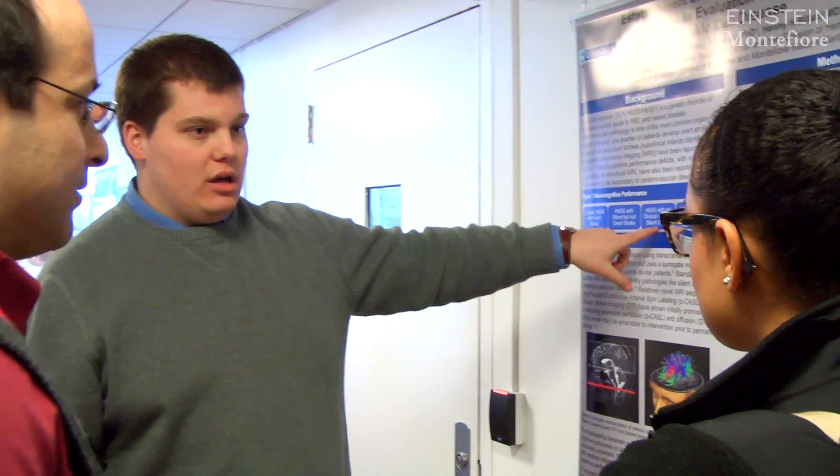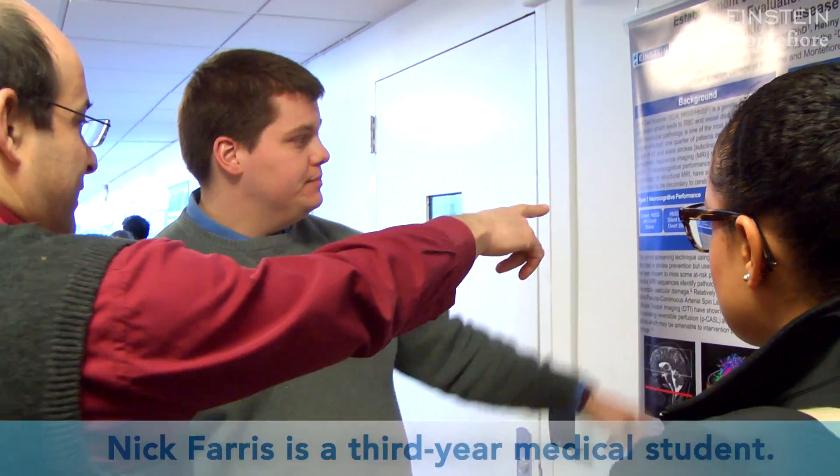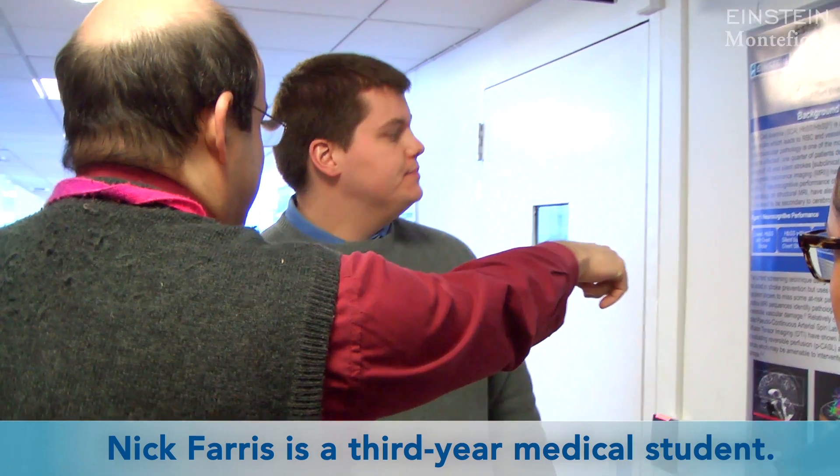This is the group that would be that we're actually testing. Next year I'll be applying for a pediatric residency, and I'd actually like to go into pediatric hematology oncology.